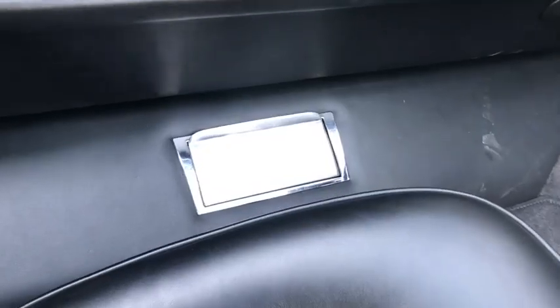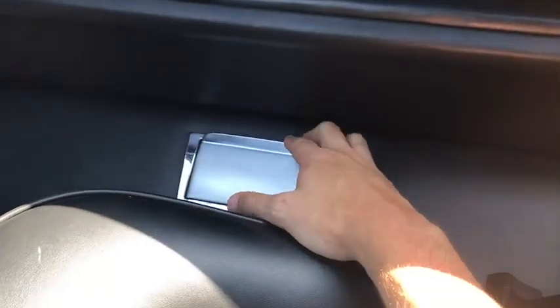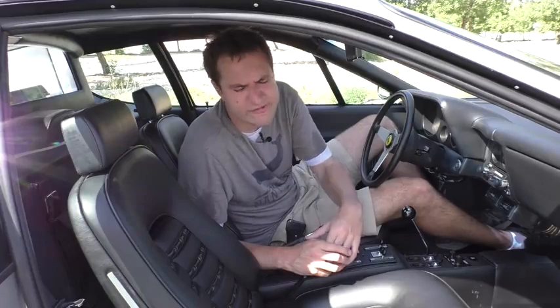There are dual ashtrays mounted on the floor to the left of the driver and to the right of the passenger — and it gets better. There are even dual cigarette lighters. The driver and passenger have their own cigarette lighters in this car, because Ferrari knew their market. They knew if they sold a supercar in Italy in the 70s, people were going to be smoking in it. I think that's hilarious — it's unthinkable now, but this thing has two of them.